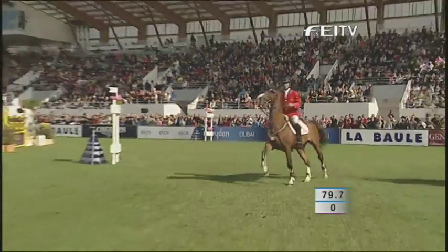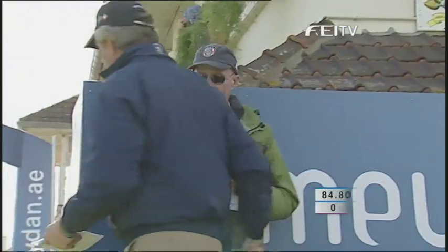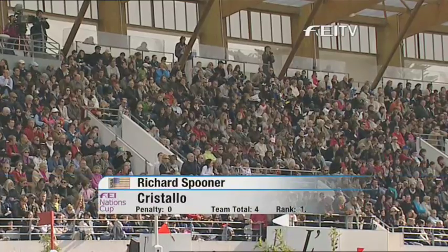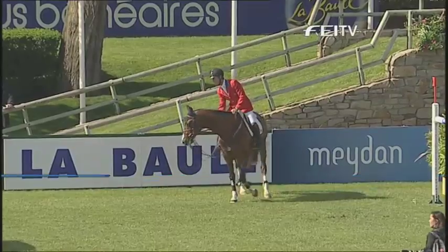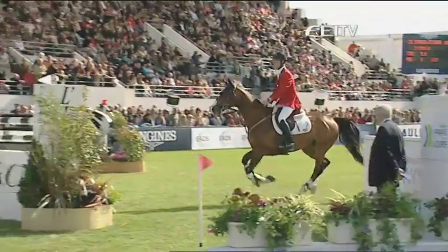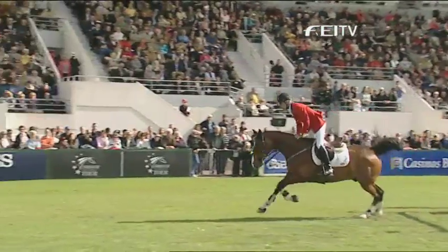Just the double for our next double clear — that's the third double clear. That's it, cracking start! Well, that was a superb round, wasn't it, and just what the United States wanted.